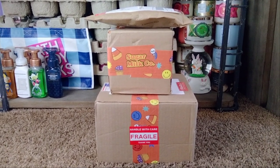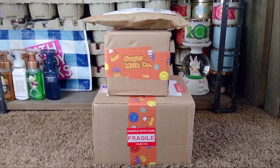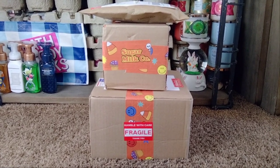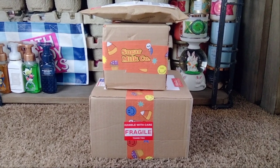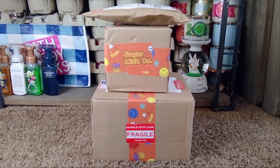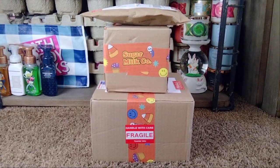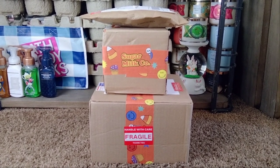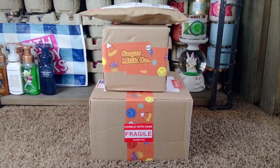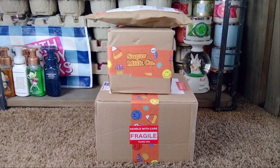Hey friends, welcome back, and if you're new to my channel, I welcome you. I'm excited to share a new unboxing video with you all from Sugar Milk Co. If you guys are not familiar with Sugar Milk Co, they are a small indie brand located out in Texas. They sell the most delicious body care products — sugar scrubs, body creams, perfume oils, lip oils — many great treats that are really good for skin. Since finding out about this brand I've just been obsessed. I love to share them with you all, I love supporting small businesses, and I share them with my daughter as well and she loves them.